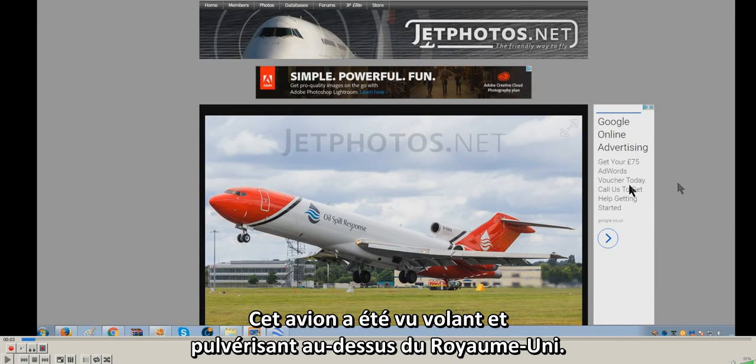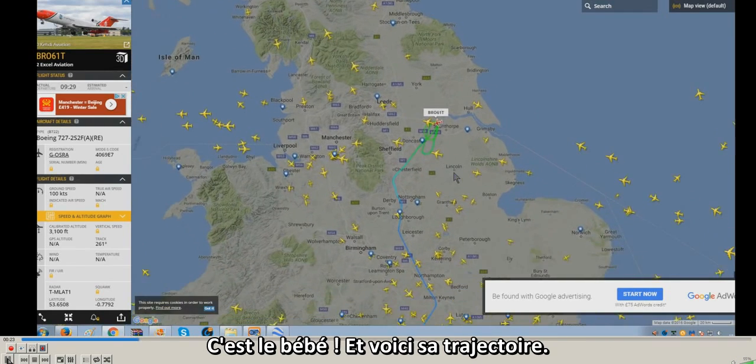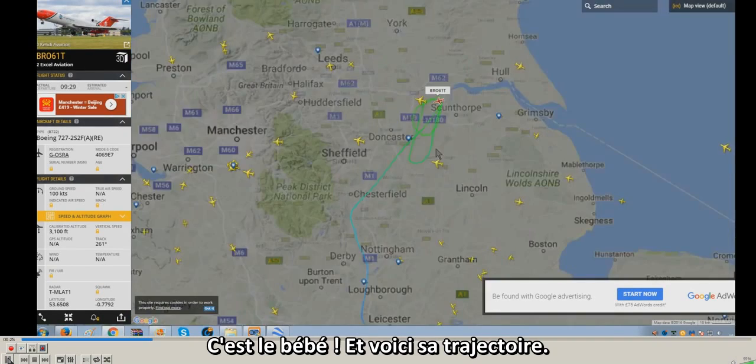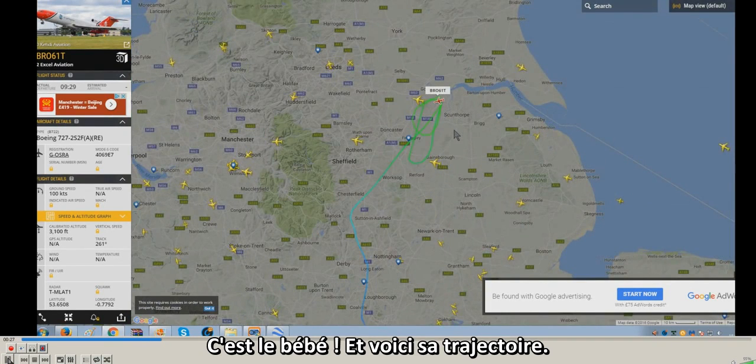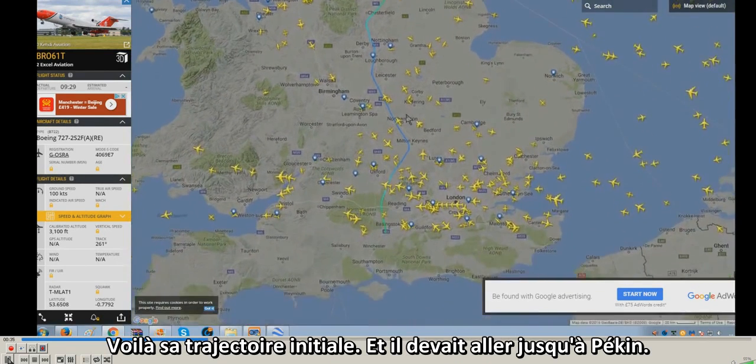This jet has been seen flying and spraying over the United Kingdom. This is the live track — that is where it's going to go, its planned path, flying down to Basingstoke.